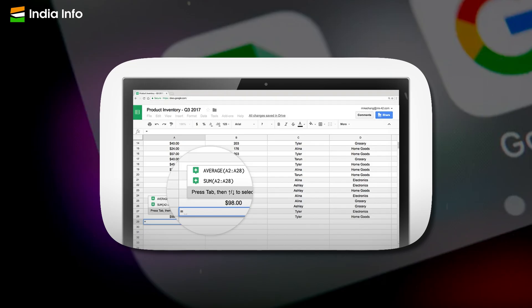In Sheets, AI will be used to suggest formulas, functions and chart types based on the data in your spreadsheet. This will make it easier for you to analyze and visualize your data even if you are not an expert in spreadsheets.